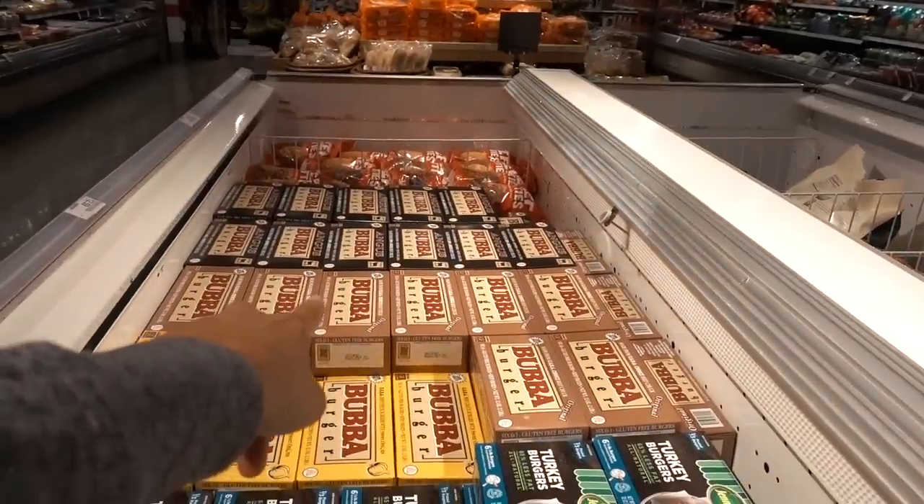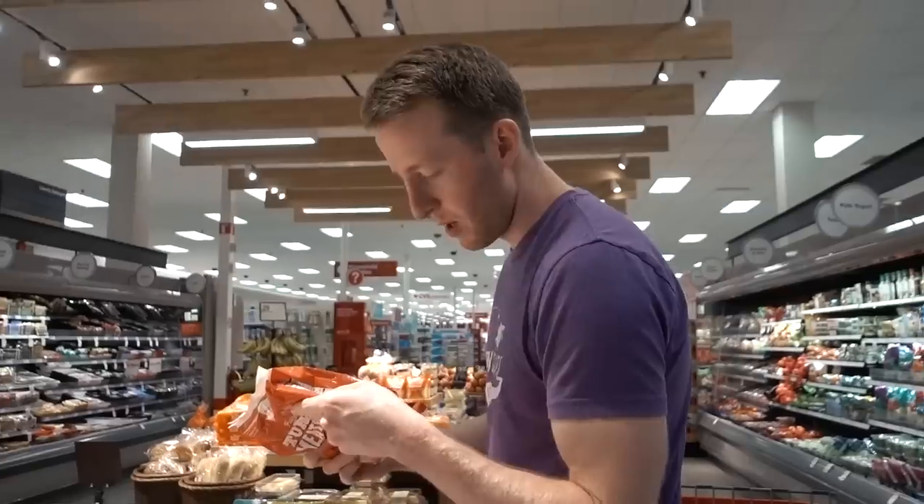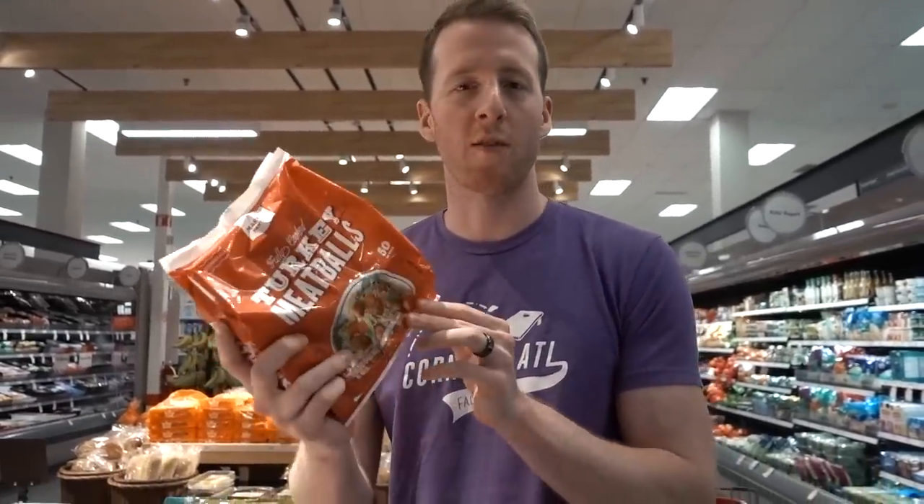They got a bunch of burgers though — Bubba burgers are pretty consistent, really good. You can cook them from frozen. Meatballs generally contain breadcrumbs, guys. It's kind of tragic because it's like Megha's favorite food ever. You just have to make them at home most of the time.